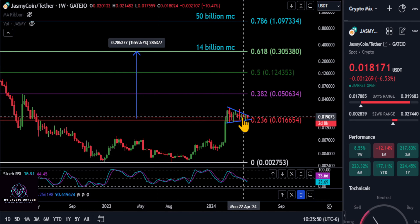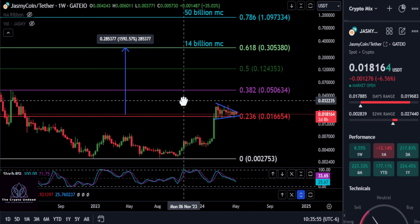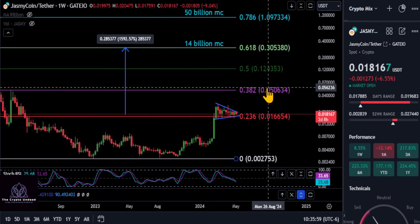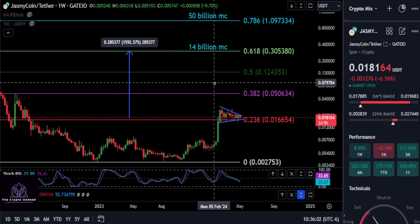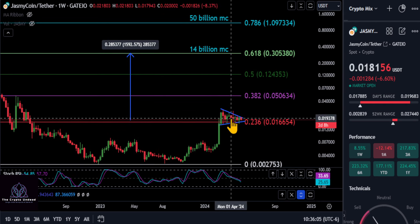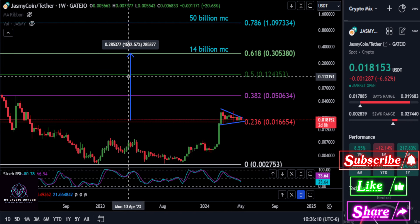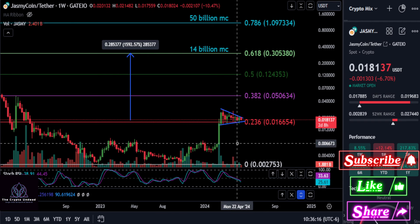Looking at it here, we're over the 236 and we've been holding this level for a very long time — that tells us the bottom is in on Jasmine. According to this chart, Jasmine is yet to be fully bullish; you can see over the 0.5 at the 32 is the point where we're bullish. But after this strong move on the weekly chart in this very bullish pattern, I like everything I see about the chart for Jasmine.